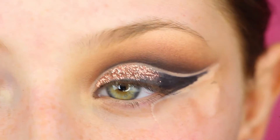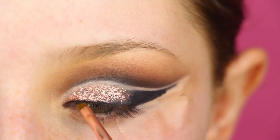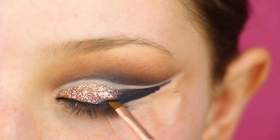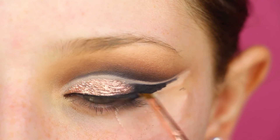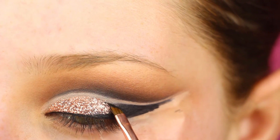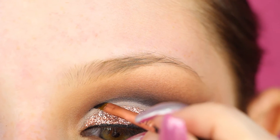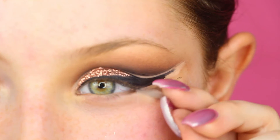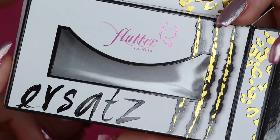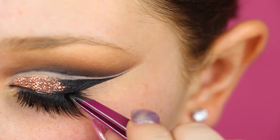Our final step is to touch up the liner. We're going to be using Flow lashes — these are in the style Intoxicating. I don't have the box for them because I've already used them.